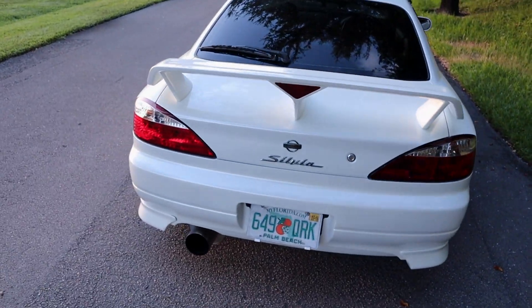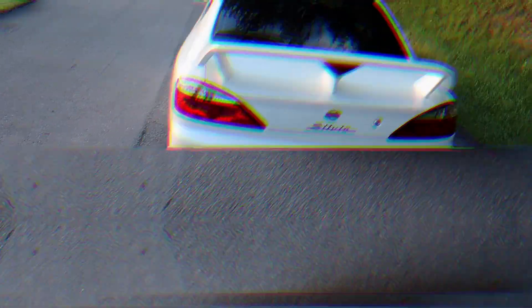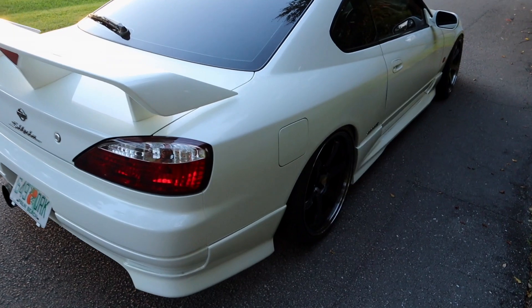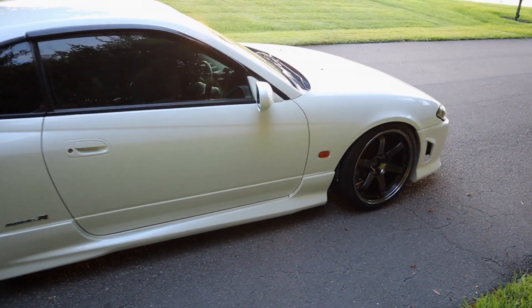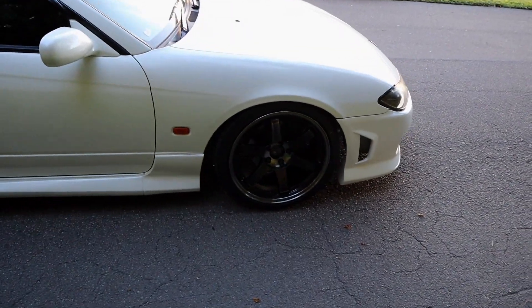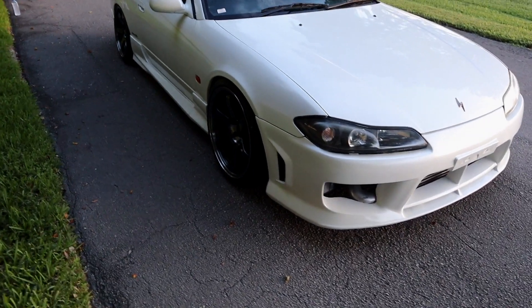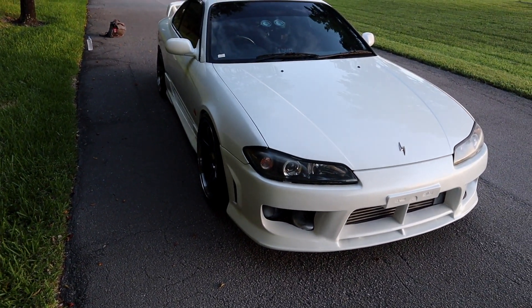It's a pretty awesome looking car — really sleek, kind of like an advanced Pontiac Grand Am in a sense. It's pretty much a basic S15, nothing really too much about it — a really clean example of the car. It's a Spec R, no crazy wide body kits or super awesome ground effects, none of that stuff. It looks pretty much how you'd probably see it in a video game or something.